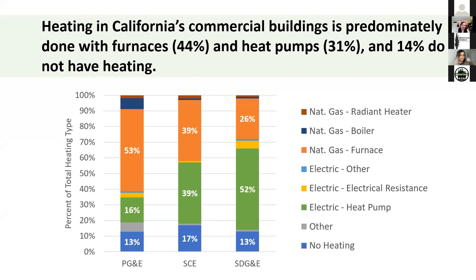Looking at California specifically, commercial buildings are predominantly heated with furnaces and heat pumps, and 14% do not have heating. It's interesting looking at the different IOU territories: the San Diego area has the most heat pumps already — about 52% — while PG&E has mostly gas furnaces at about 53%. San Diego was likely an early adopter of heat pumps because of the milder climate, but heat pumps could now be applied to each of the territories.